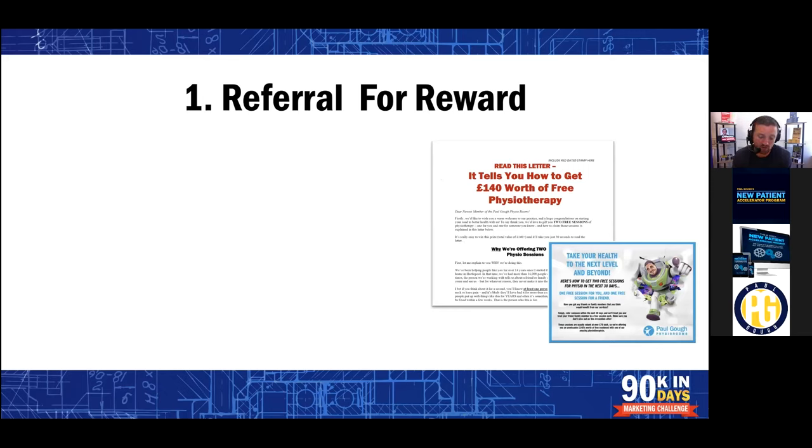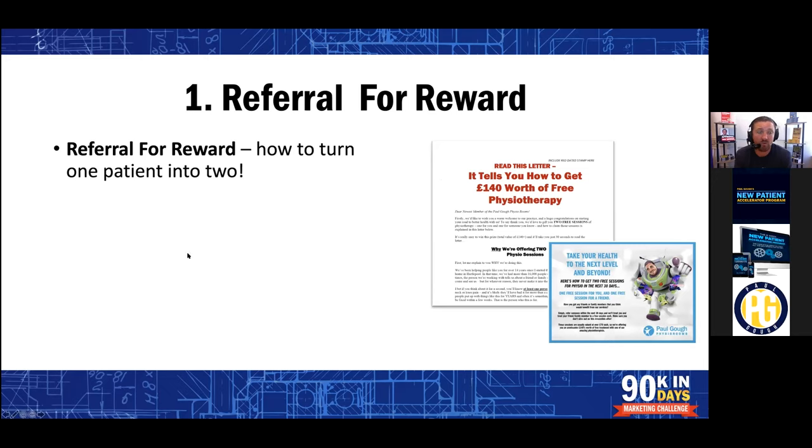Number one, we call it referral for reward. Referral for reward is about turning one patient into two. And the reason I put this at number one is because everybody should have this type of thing happening in your clinic. If you invest time or money into your marketing, it's very easy to think that you've got a patient, and that patient might spend $1,000 with you in the first instance. But I'm going to start encouraging you to think about your patients being worth anywhere in the region of $20,000 to you.